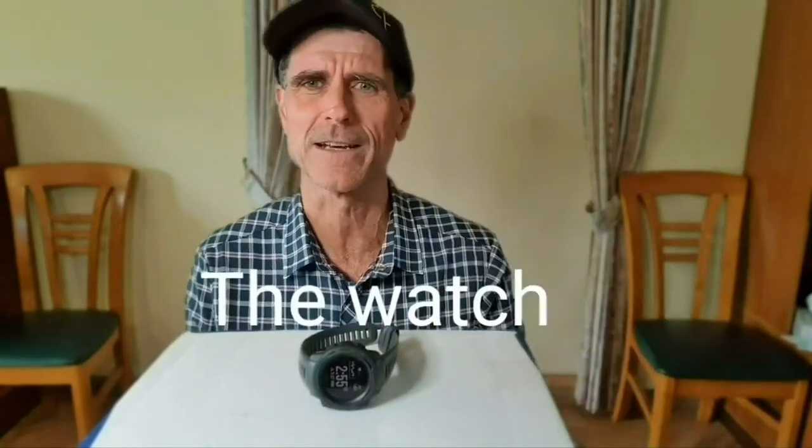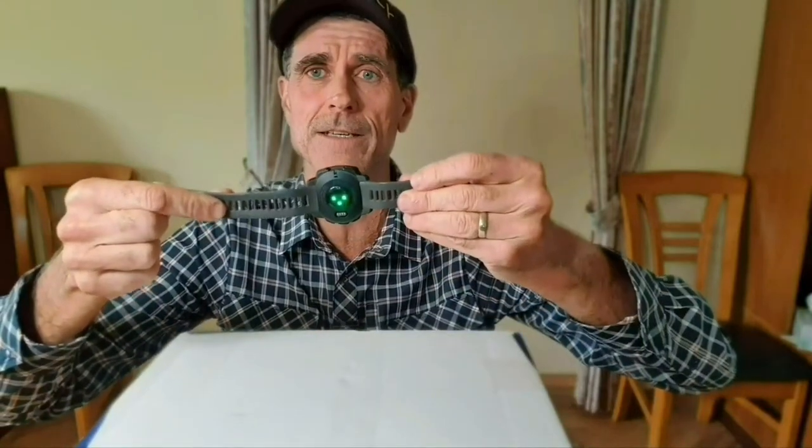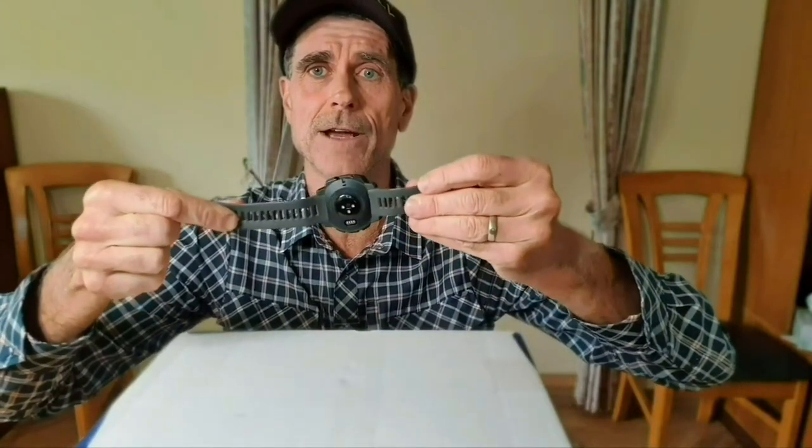First thing — I like to say it's pretty important but not 100% essential — and that is the GPS watch that also has a wrist sensor heart rate monitor. I find that very useful for making sure I don't run too fast, as well as gauging my pace and how far I've gone.